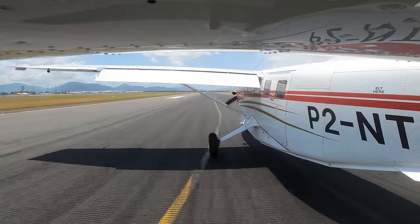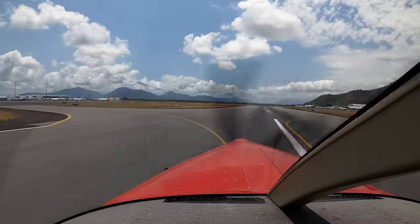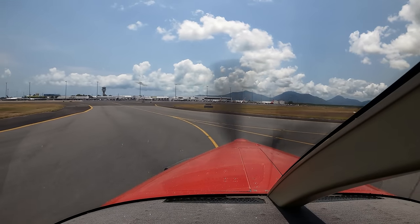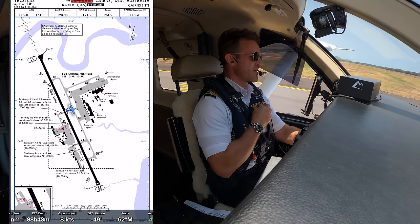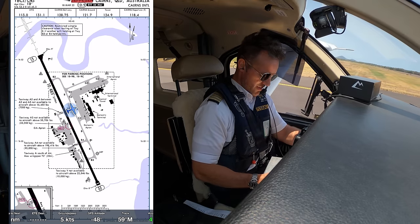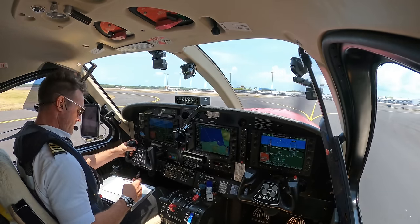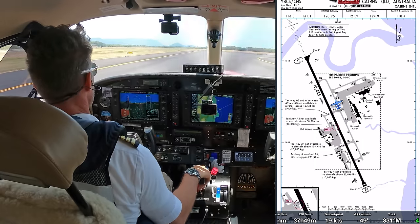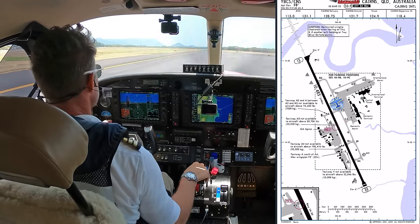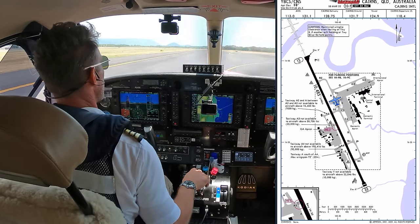Cairns Ground, Papa 2 November Tango Echo, Bravo 3 requesting taxi Bay 1 Echo. Papa 2 November Tango Echo, taxi flight Charlie 2 to Bay 1 Echo. Charlie 2 to Bay 1 Echo, Papa Tango Echo. This feature on ForeFlight where it has progressive taxi is so handy, and the fact you can even draw on the taxi chart is so nice.